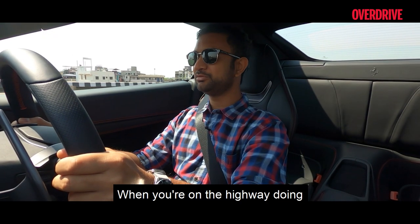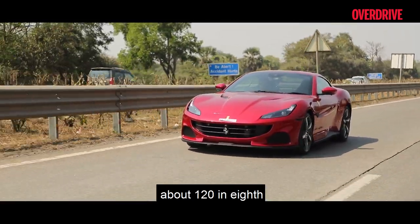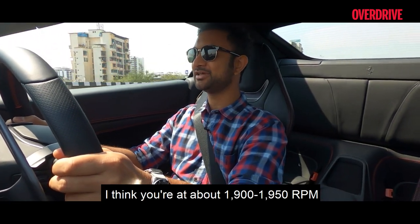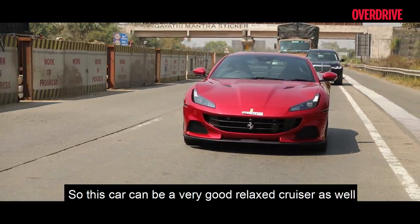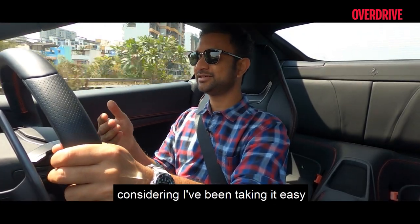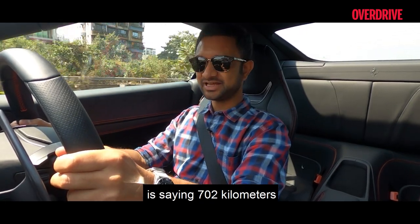Importantly, when you're on the highway doing about 120 km/h in 8th gear, you're still under 2000 RPM — around 1900 to 1950 RPM. So this car can be a very relaxed cruiser as well. In fact, my distance-to-empty readout, considering I've been taking it easy, is showing 702 kilometres remaining.